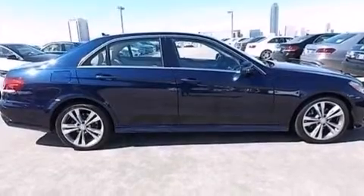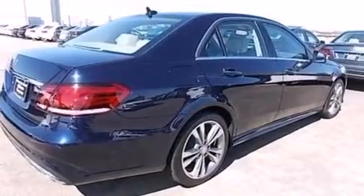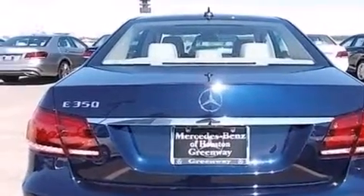Its top features include a navigation system, Bluetooth mobile device connectivity, a rearview camera, keyless go, blind spot assist, a low tire pressure indicator, and XM satellite radio.